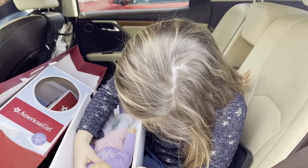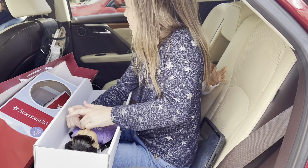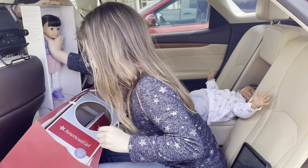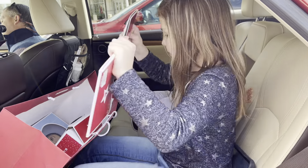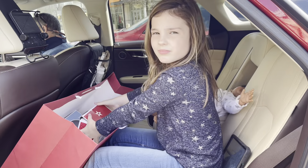Look at her little doggy! So here's her little dog. It's really cute. It looks like a little husky — or a golden. Maybe a golden.